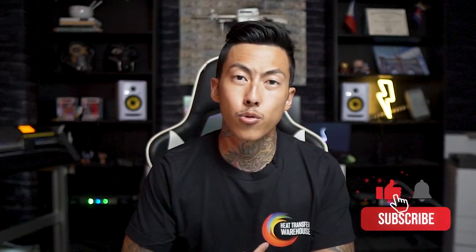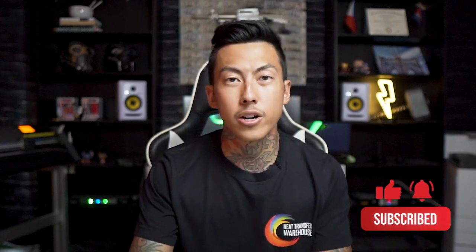And don't forget to subscribe — my channel and Heat Transfer Warehouse's channel, both of our Instagrams — for a chance to win a heat press and $200 credit that you can use towards Supercolor transfers. And if you're watching this video sometime in the future, still hit subscribe because we may be doing another giveaway — there could be one going on now. Who knows? Because I can't read the future, but I thank you all for watching.